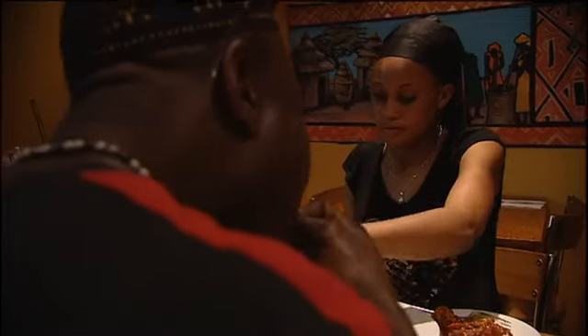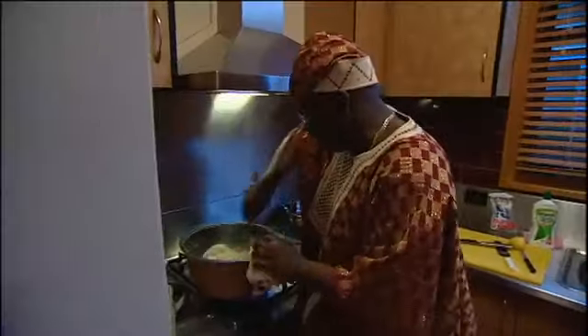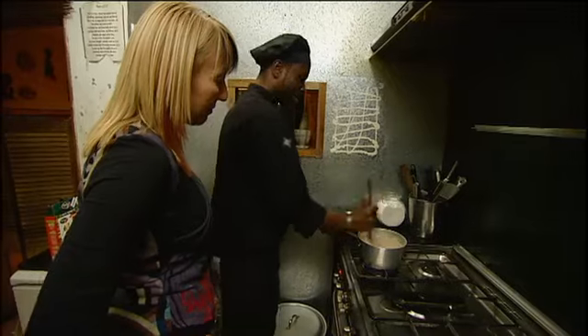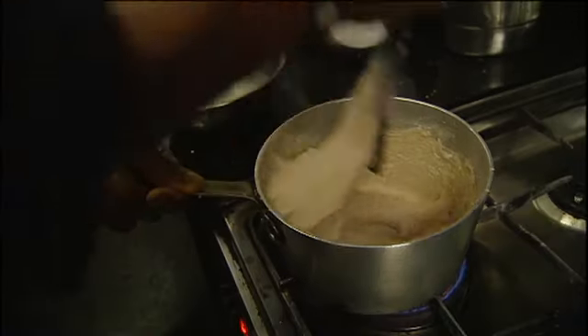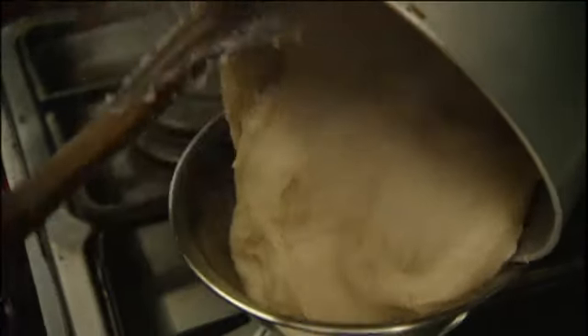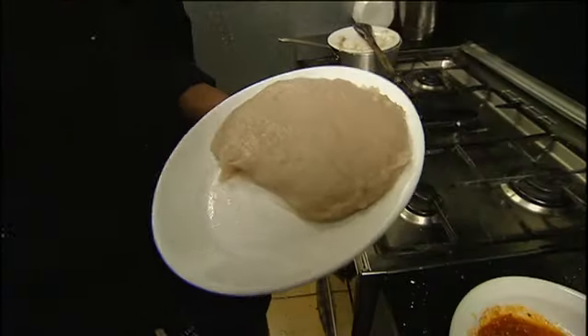Across Africa, carbohydrates are adored. They're filling and easy to prepare, low in cost and very satisfying. The standout is called fufu, made with flour from either taro, cassava, plantain bananas or sorghum. The flour is stirred into water and worked vigorously in a circular motion. The result is somewhere between a porridge and a polenta, eaten with the right hand.